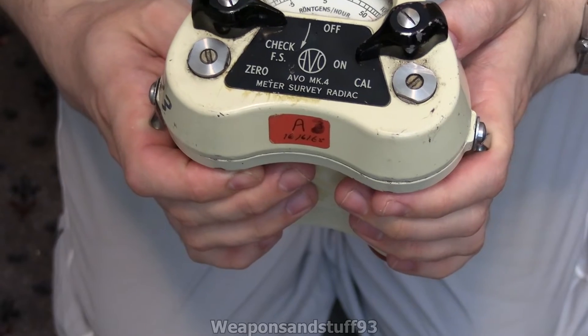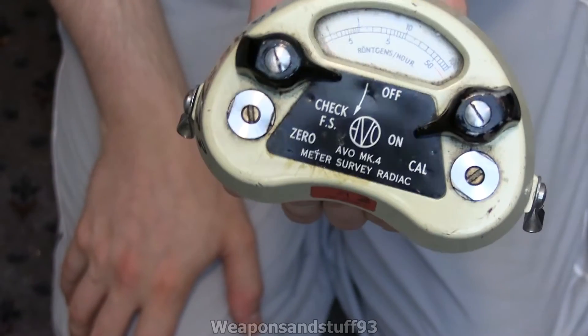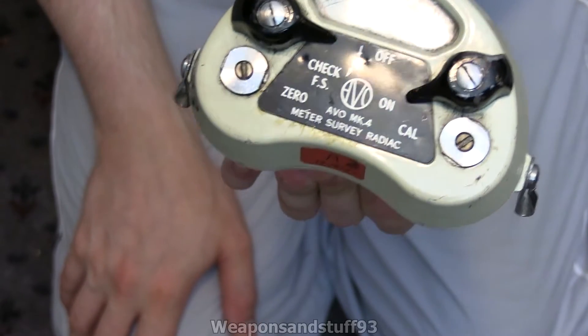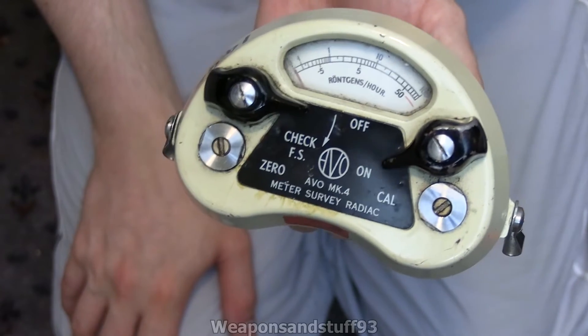This is an Avometer Mark IV. AVO was a British company that sadly doesn't exist anymore as far as I'm aware, that used to do all sorts of multimeters — amperes, all those kinds of electronic devices — so naturally during the Cold War they made radiation detectors.